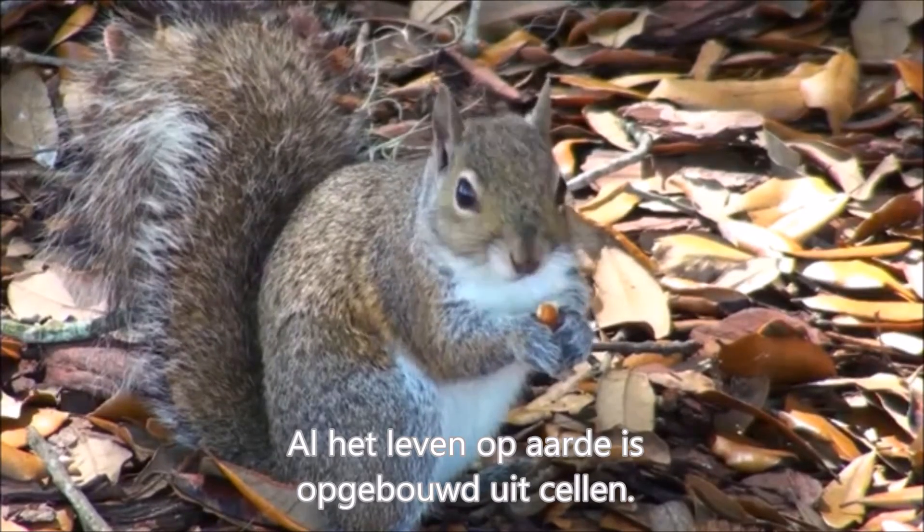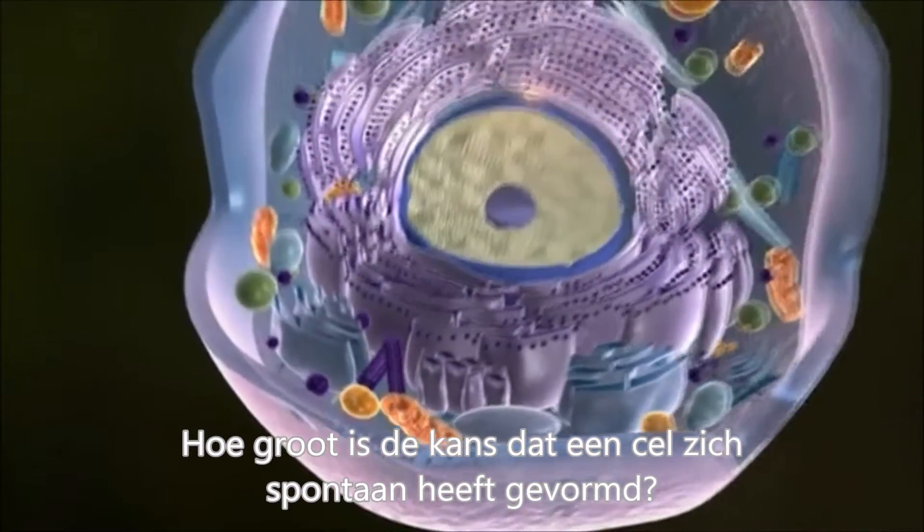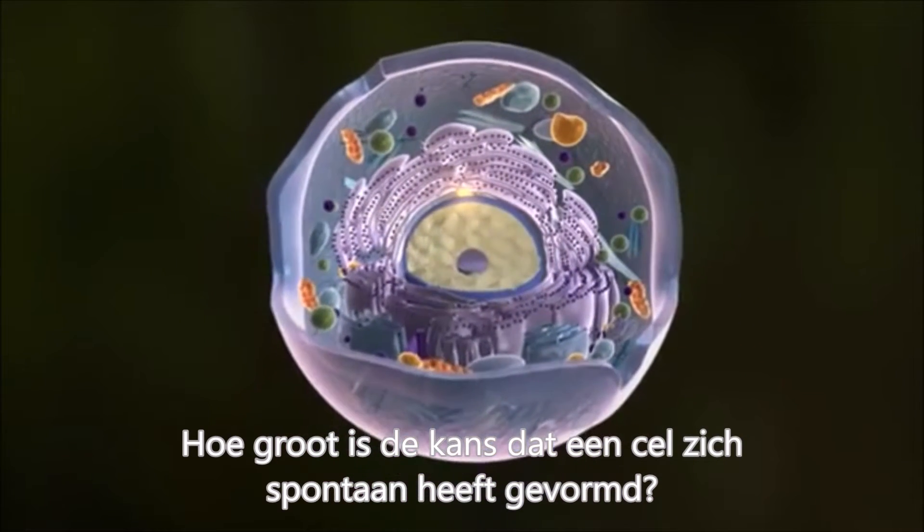All living things on Earth are made up of cells. So what are the chances that even a first cell could have accidentally formed?